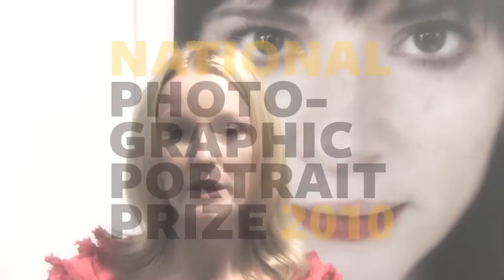The National Photographic Portrait Prize has been going for three years now. The first prize at the National Portrait Gallery was in 2007 and 2009, and 2010 and 2011 have been touring exhibitions. The prize is now an annual exhibition which tours to a different region around Australia each year.